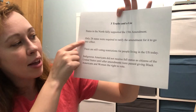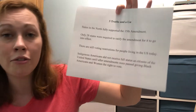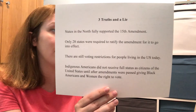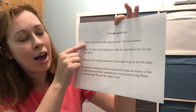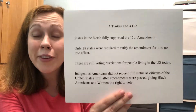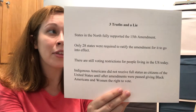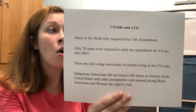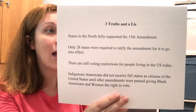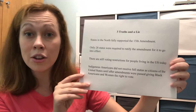The second statement is also true — the 15th amendment only needed 28 states to ratify it to go into effect. So our lie was the first one: that states in the north fully supported the 15th amendment. The 15th amendment had difficulties getting ratified in both northern and southern states. In Ohio, it only passed the state senate by one vote and the state house of representatives by two votes.